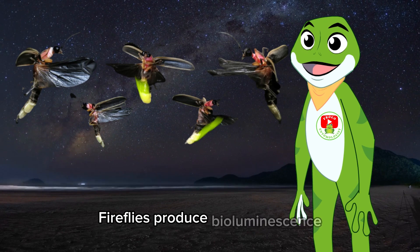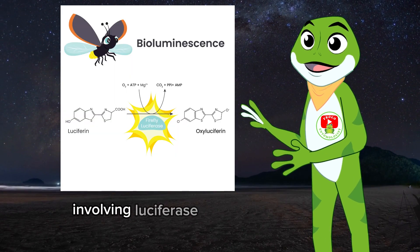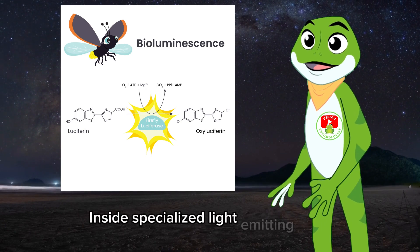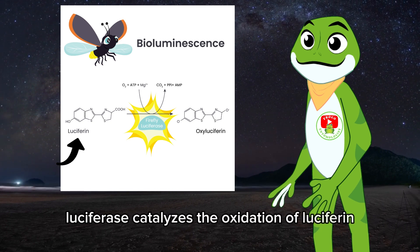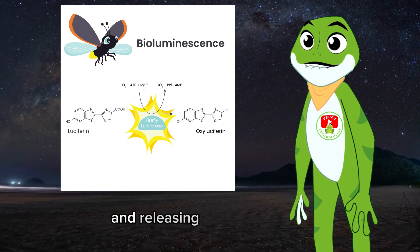Fireflies produce bioluminescence through a fascinating chemical reaction involving luciferase enzymes and luciferin molecules. Inside specialized light-emitting cells, luciferase catalyzes the oxidation of luciferin in the presence of oxygen, producing oxyluciferin and releasing photons of light.